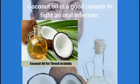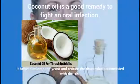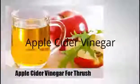3. Coconut Oil. Coconut oil is a good remedy to fight an oral infection. It helps eliminate the yeast and reduce the discomforts associated with thrush.